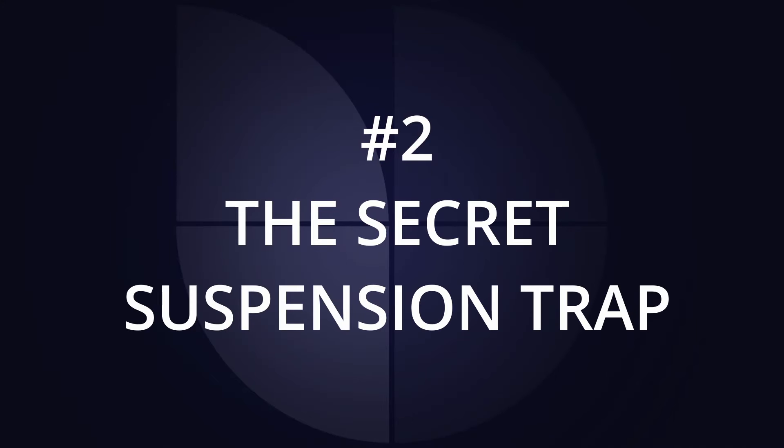For my second tip, it's something that most people haven't realized — it's a secret suspension trap that I don't want you to get caught up in. So what is that?